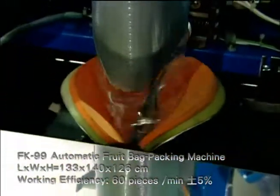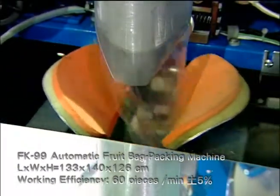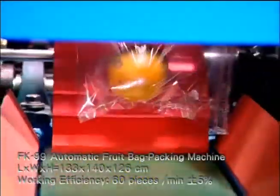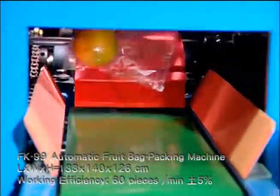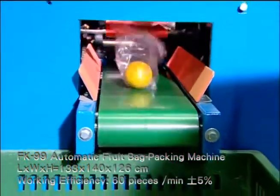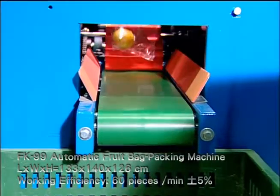It is fast, user-friendly and saves on plastic packing material. Packing material is low-density PE plastic, which improves sealing and looks neater. FK99 is the solution for shortage of manpower in fruit storing and is popular among fruit wholesale traders as well as agricultural production and marketing groups in the Taiwan market.